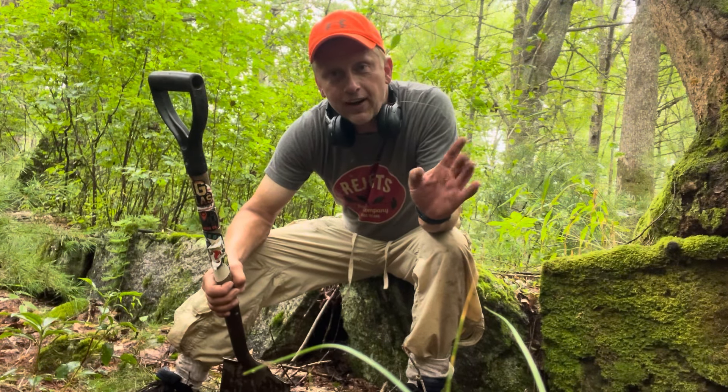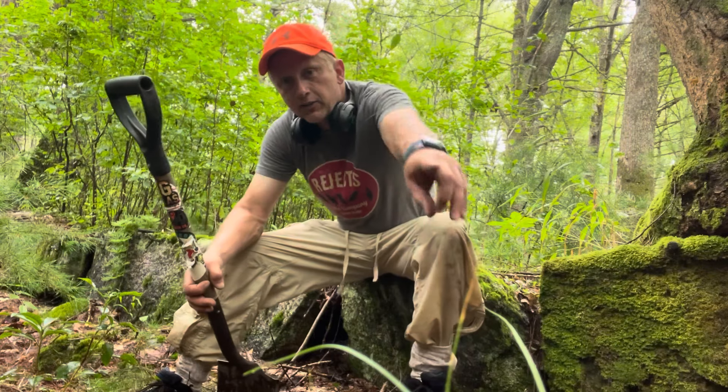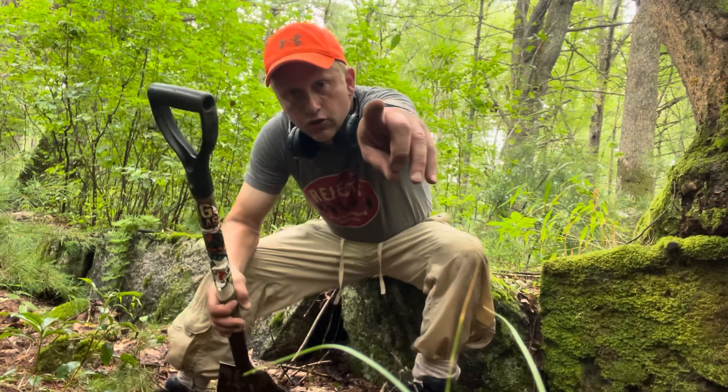I keep getting these comments — where you been? I do short videos. I do shorts every week, sometimes two or three a week, sometimes two or three a day. Check out my shorts, people. I haven't gone anywhere. I'm doing more shorts because you get way more hits on those and they're simple to do. They're a minute long and I can highlight a find that way. But this will be a longer video, so stay tuned.